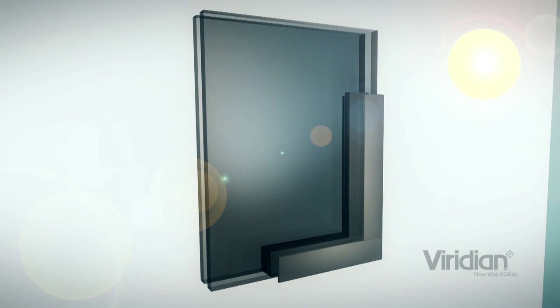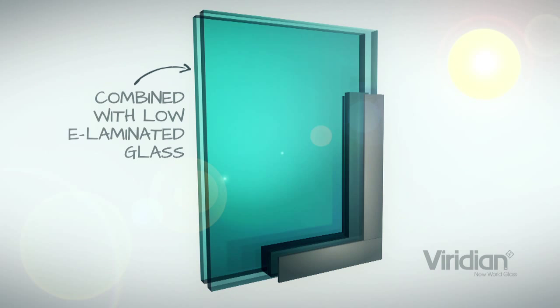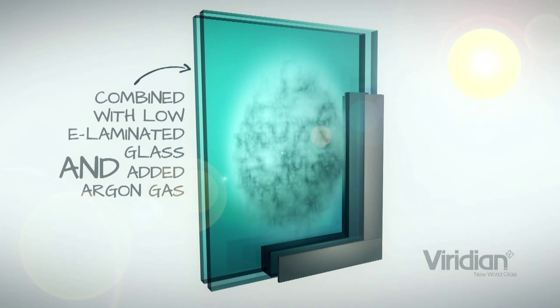Combine that with a low-E as well and you can achieve very high levels of performance not possible with a single piece of glass. The double-glazed units used in this facility are a combination of two different low-emissivity glass types in conjunction with the double-glazed unit that they fit in.